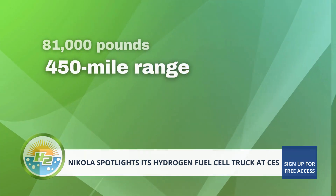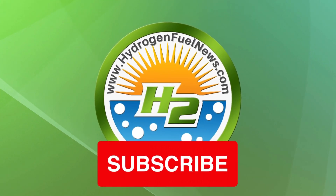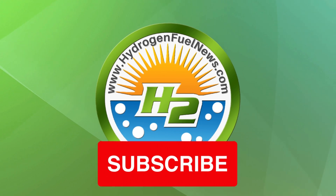That's it for now. Make sure to hit subscribe and grab our free H2 eBook. Also, make sure to comment and let us know what you think about the news today. We'll see you next time.